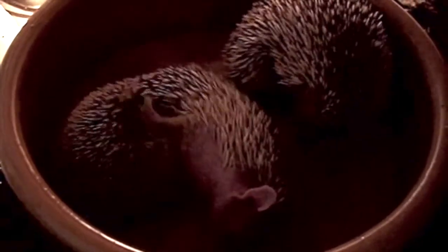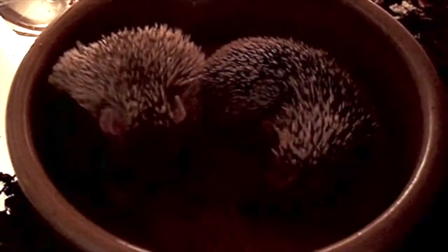Hi YouTube. I'm just going to show you this video that I made of some of my lesser hedgehog tenrecs. These are called Echinops telfairii. They're a brilliant little species and they come from Madagascar.